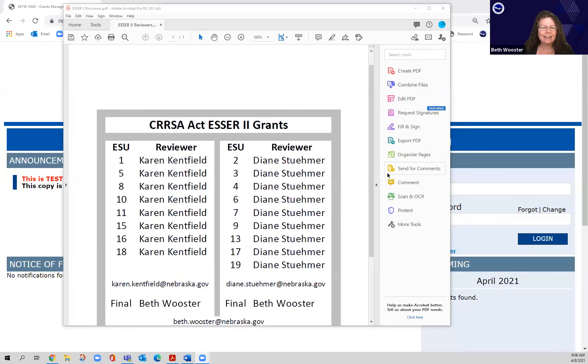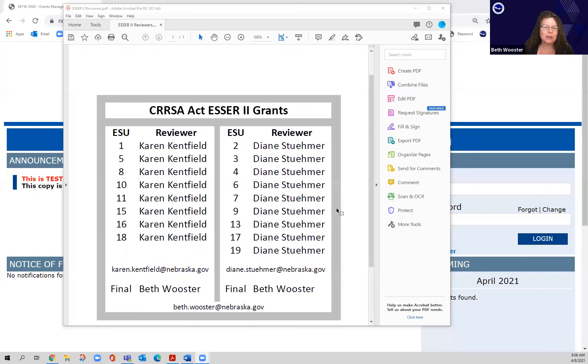You can still contact any of us if you have questions, but if you get emails from Diane or Karen, just know that they are back, at least for a couple of months, just to review these grants. Here's the list of the different ESUs that they will be reviewing, and if you have a problem with a grant or it gets returned, you'll work with Karen or Diane to get that resubmitted.